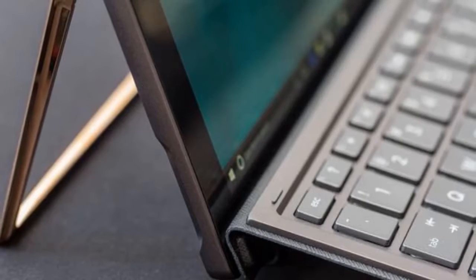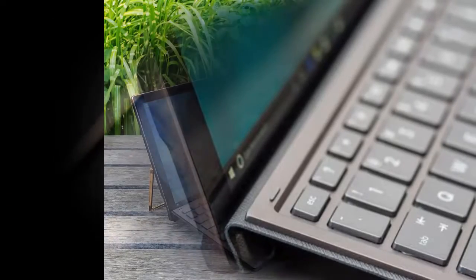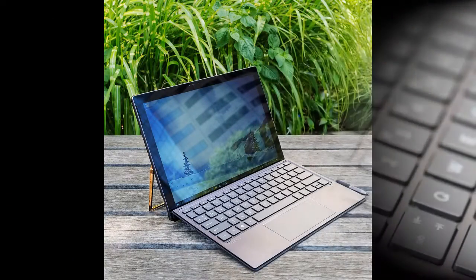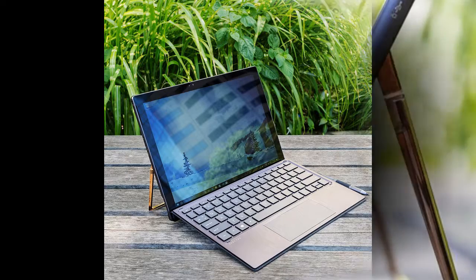At 1.68 pounds — 2.49 pounds with the keyboard attached — and 7.7mm thick, the X2 is right in line with the scale and weight of other computers in this class. It's a completely portable and light laptop replacement, but it's still a bit heavy and unwieldy as a tablet.